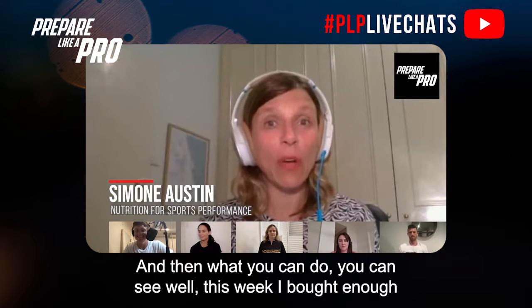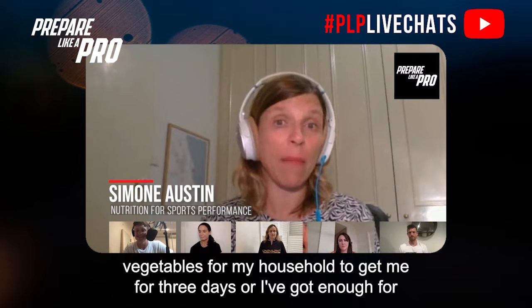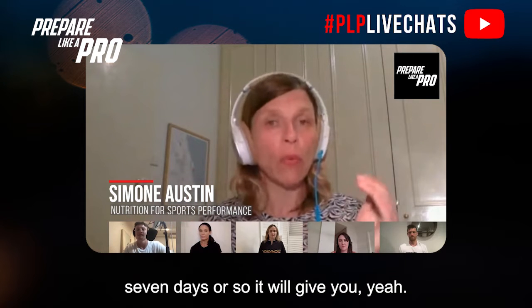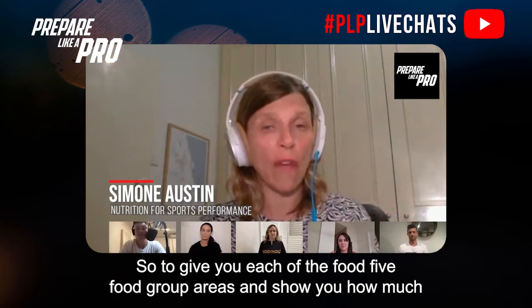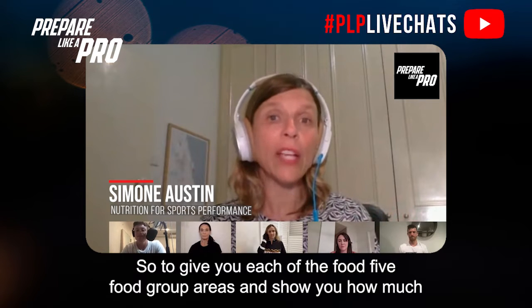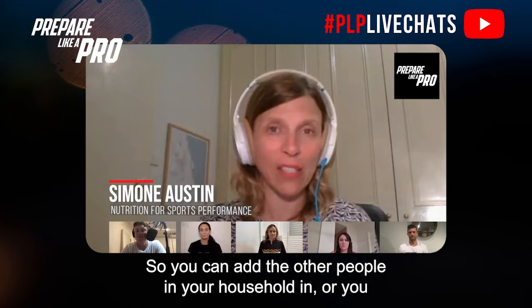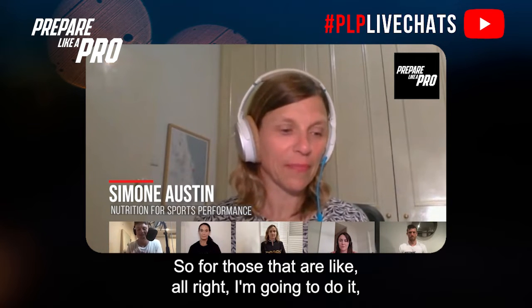Then you can see things like: this week I bought enough vegetables for my household to last three days, or seven days. It gives you each of the five food group areas and shows how much you've got based on your household size. You can add other people in your household or keep it just for yourself.